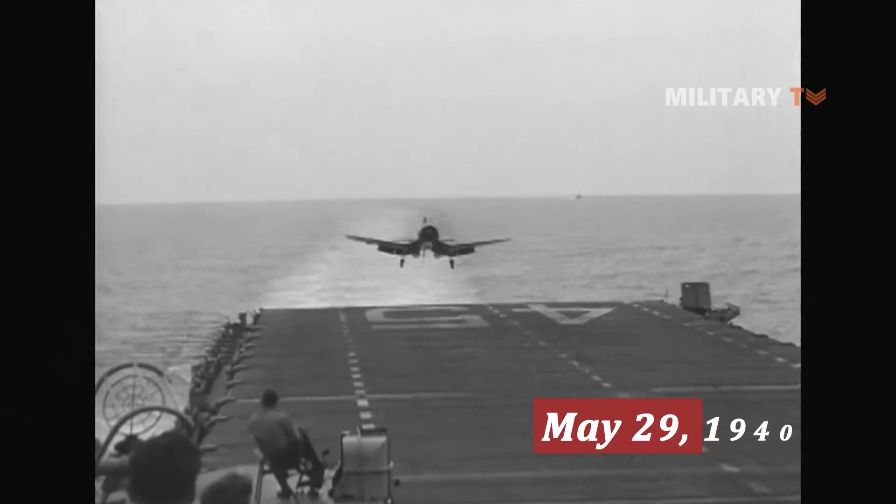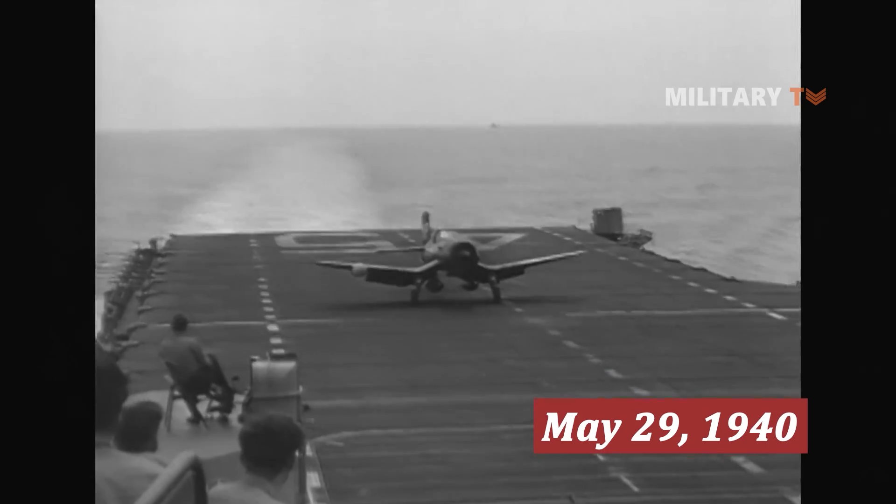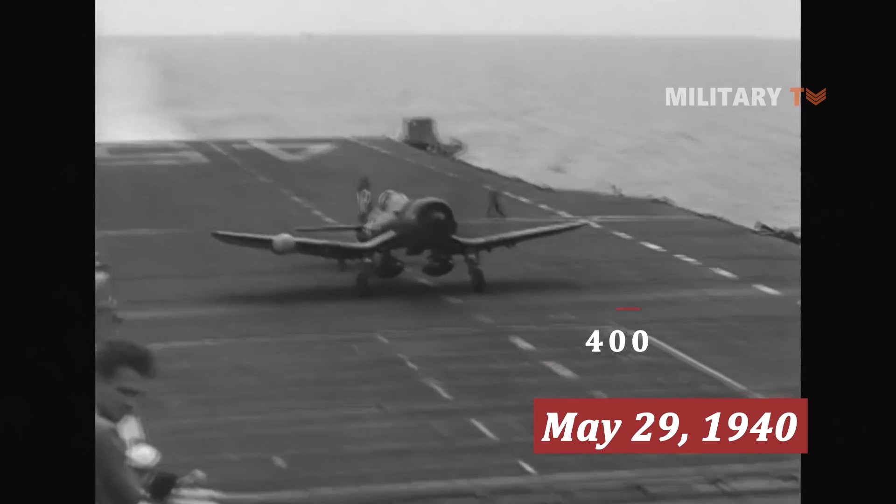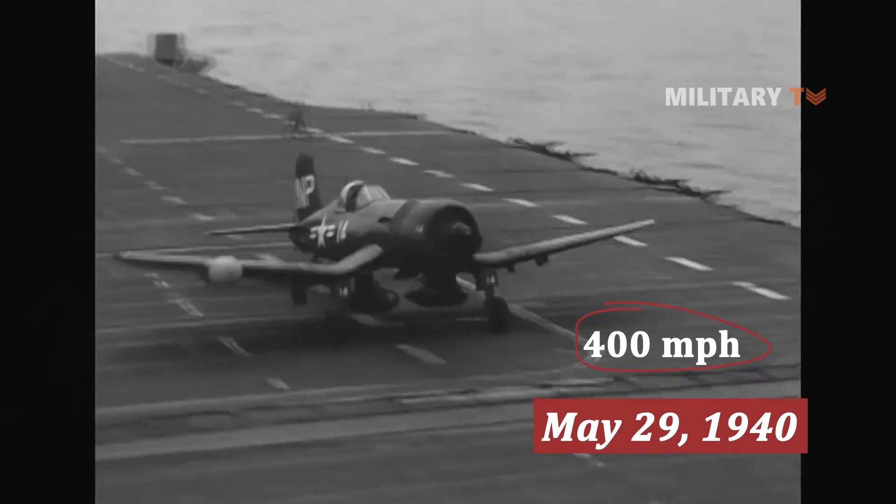On its debut flight on May 29, 1940, the Corsair surpassed the speed record for a single-seat fighter aircraft, hitting 400 miles per hour in level flight.